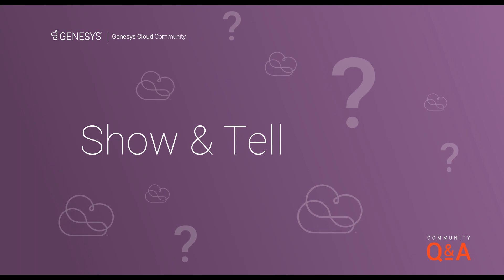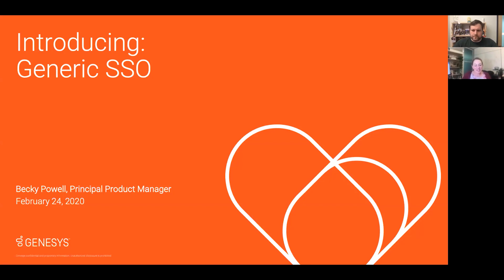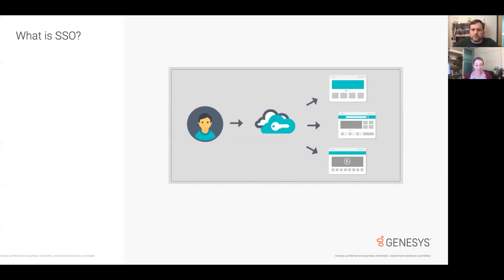All right, now that the icebreaker is out of the way, let's get down to business. Today we're talking about a new feature for generic SSO providers. Becky explains that SSO, or Single Sign-On, is a method of access control — it allows a user to log into a system with a single ID and password and then gain access to multiple other systems.